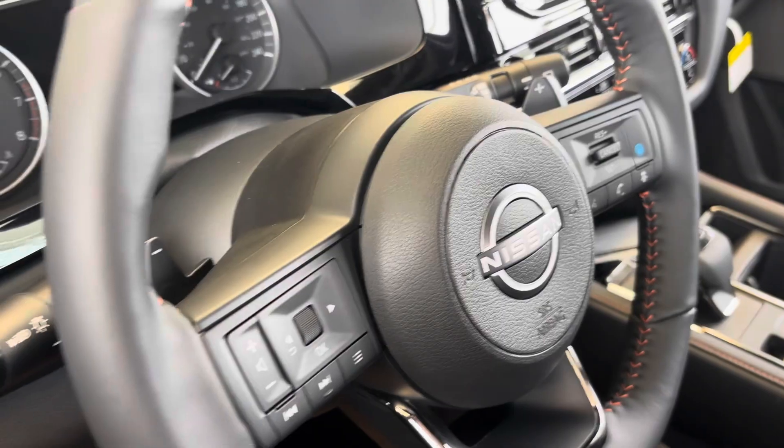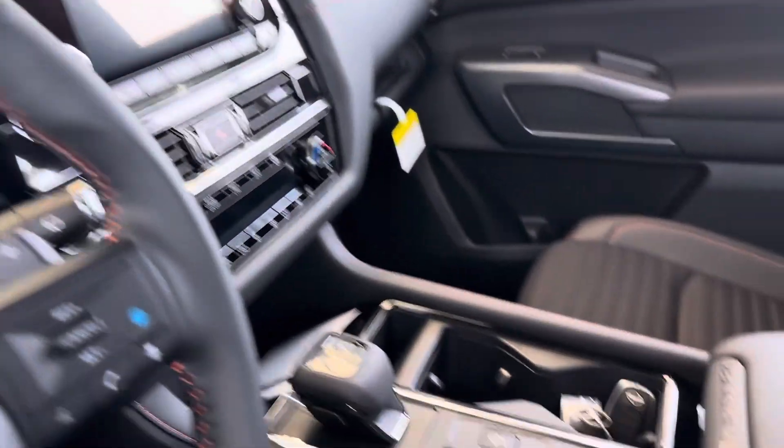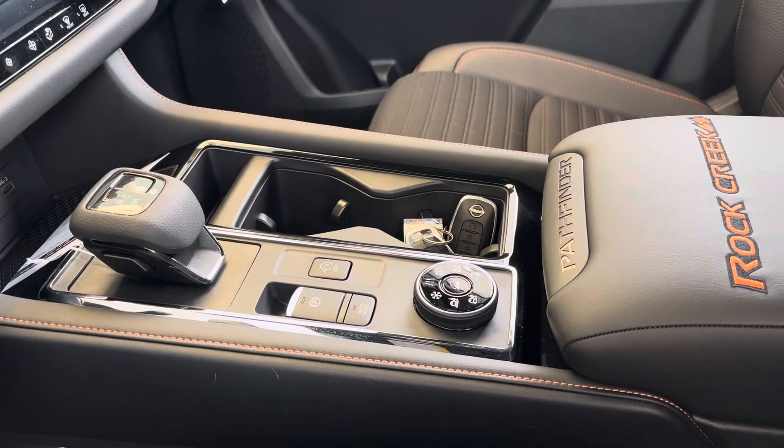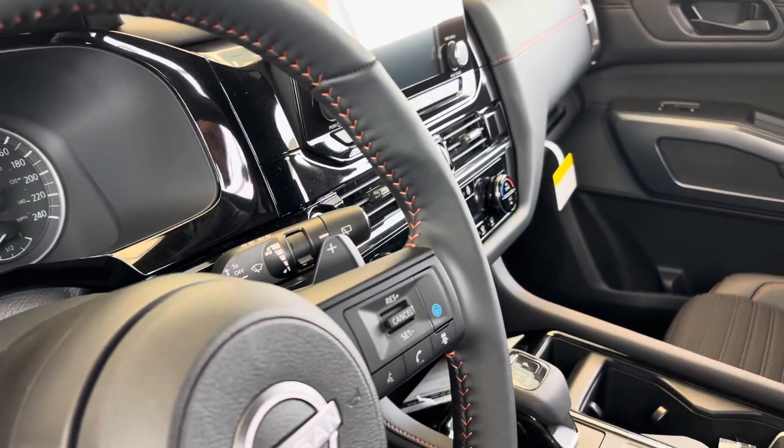This one does come with Pro-Pilot Assist. You get that 9-speed transmission as well. You will get all your different driving modes too. Heated steering wheel and heated seats as well. Keyless entry as well as the front and the back.